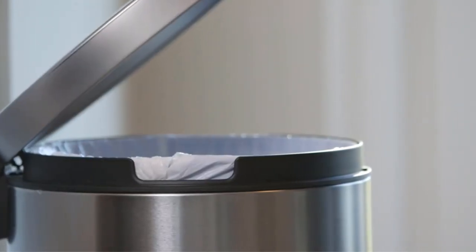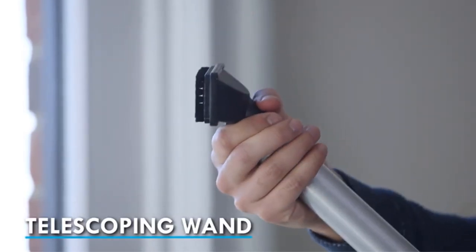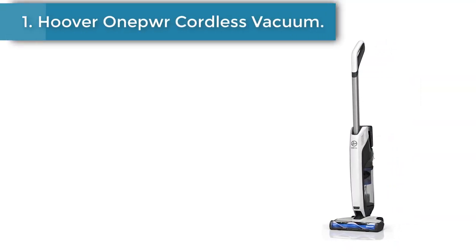In this video we will look at some of the best cordless vacuums on the market. Number 1: the Hoover Ebb Cordless Vacuum.